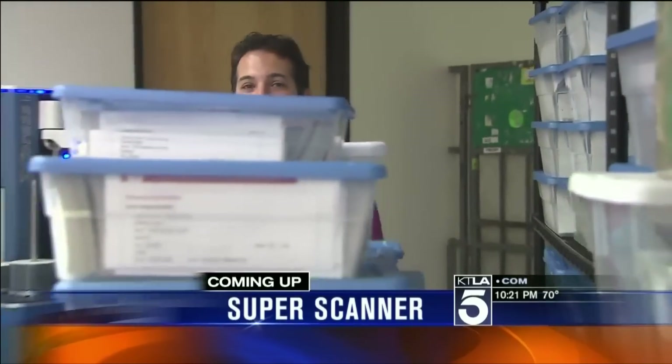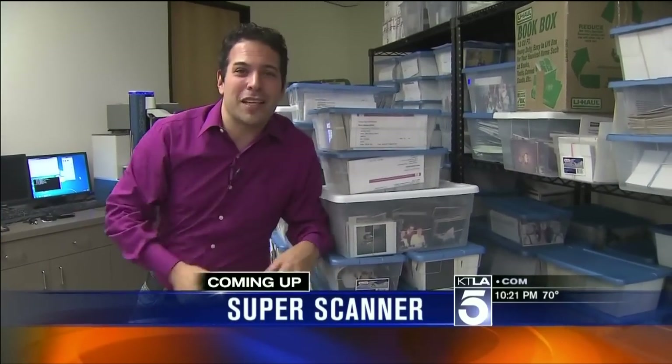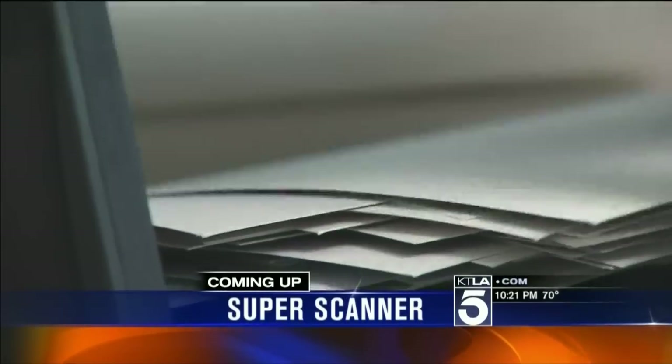Hurricanes, floods, wildfires. When a home is destroyed, the one thing people want is their photo albums. But it's really a pain in the neck and other places to scan them yourself. What if you could scan them this fast? We'll take you to the place that does that, coming up.